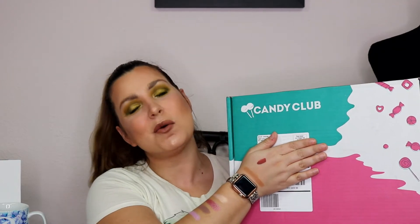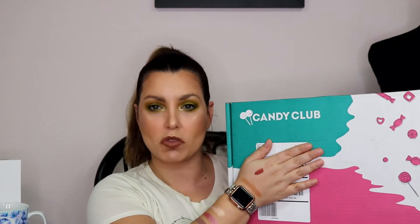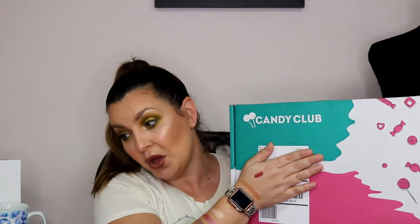Hey y'all, it's Betsy from Cutting Corners Vinyl in Niederland, Texas. Today we received some of my subscription boxes. We're doing a mass unboxing today because I received three yesterday and three today. I'm pre-recording all the videos because I'm excited to see what's inside.